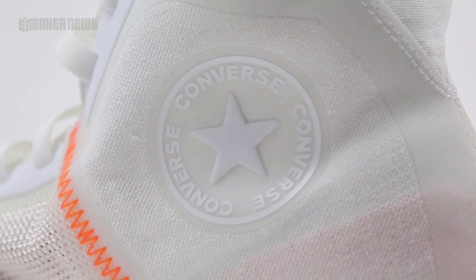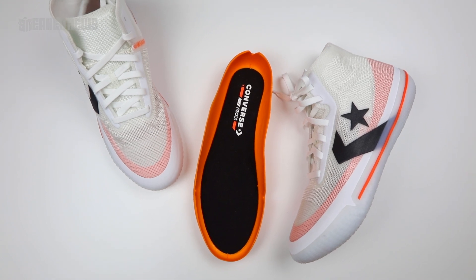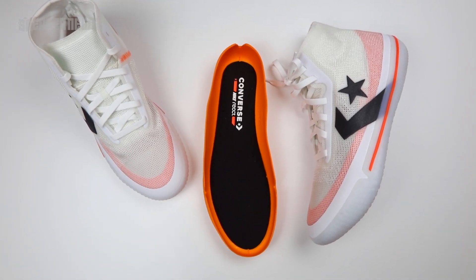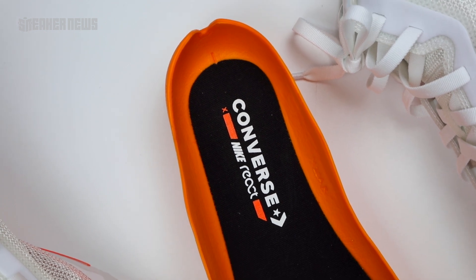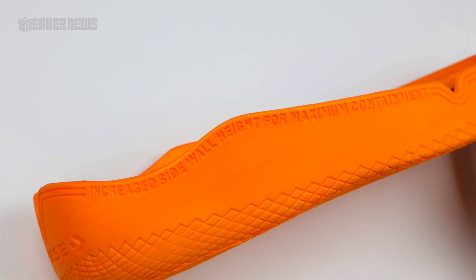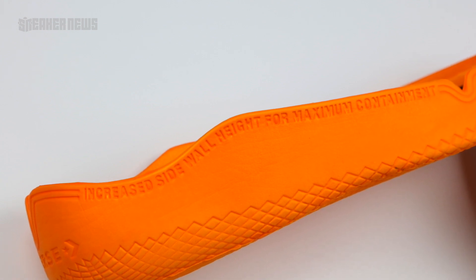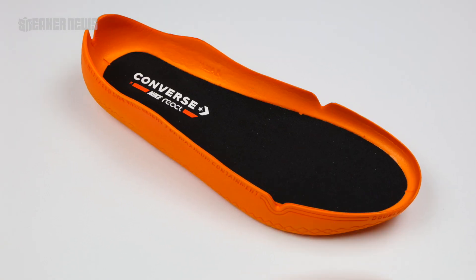One interesting thing about the All-Star Pro BB is that it uses Nike React foam cushioning, which is super trendy right now — it's on the Element 87 and the upcoming React Presto. Even though it's not the first basketball shoe to feature React, it's probably the only one on the market right now. It also features a cupsole configuration, so for those of you who understand the importance of heel lockdown, this is definitely a really good shoe for that.